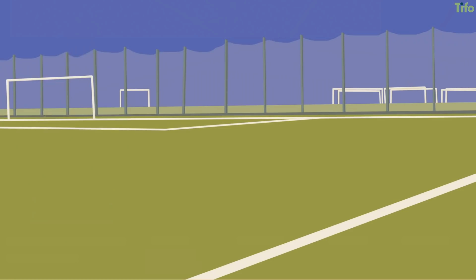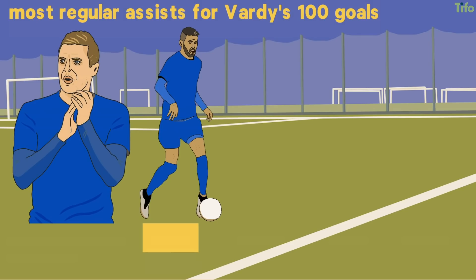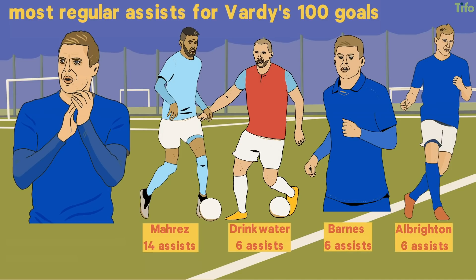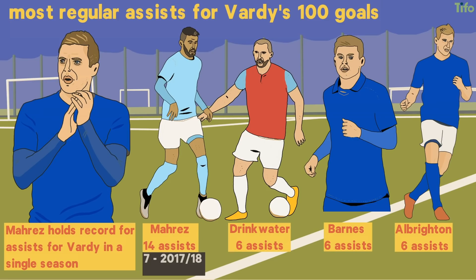Vardy was assisted most regularly for his 100 goals by Riyad Mahrez, with 14, followed by Danny Drinkwater, Harvey Barnes, and Marc Albrighton on six. Mahrez and Drinkwater have not been at the club for a while, but Mahrez still holds the record for assists for Vardy in a single season, with seven in 2017-18, while Mahrez and Drinkwater each assisted him five times in 2015-16.